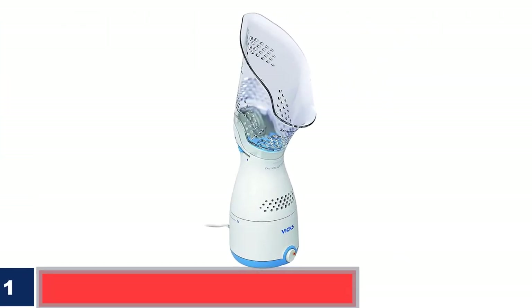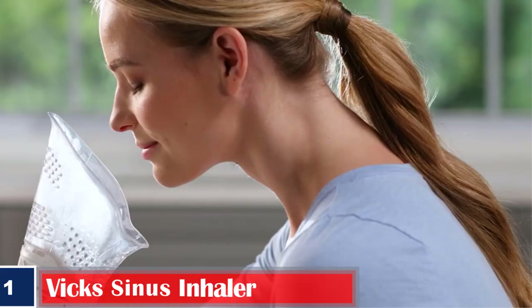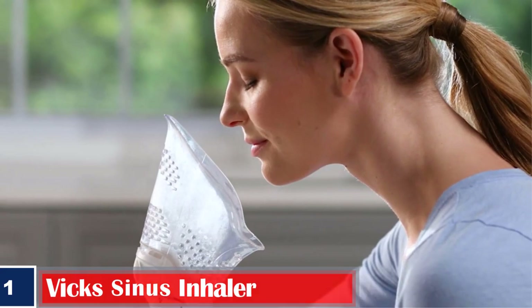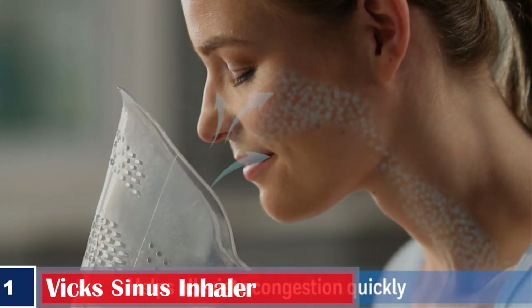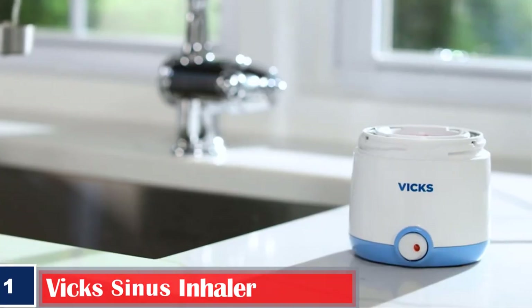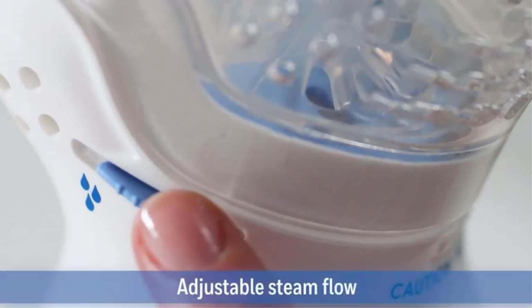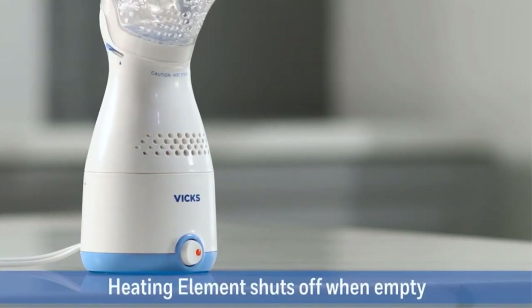Number one, best for non-medicated therapy: Vicks Sinus Inhaler. The Vicks Sinus Inhaler claims to offer 99.99% germ-free steam to provide relief from cough, congestion, and allergy symptoms. It comes with a comfortable and soft face mask that is convenient to use. The inhaler is compatible with the Vicks VapoPads.